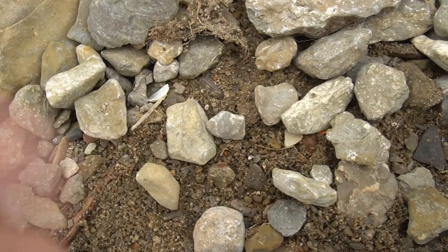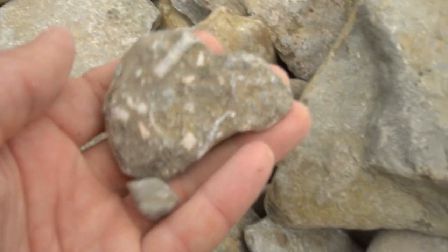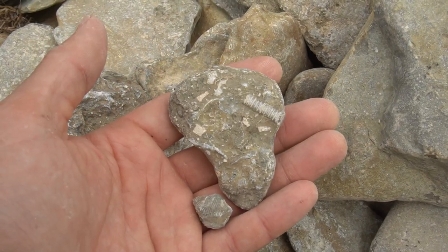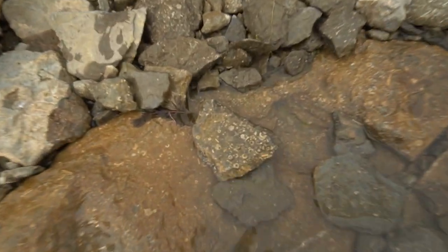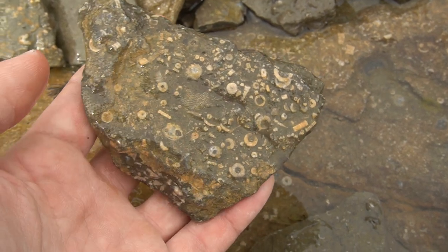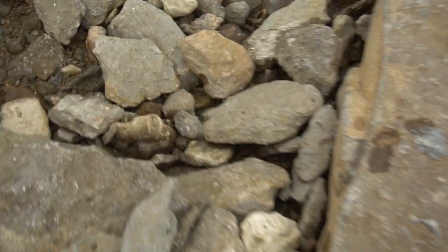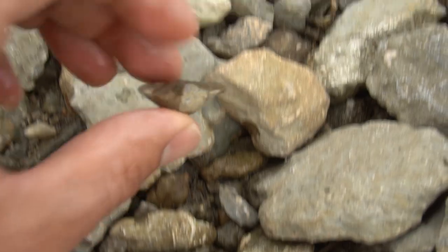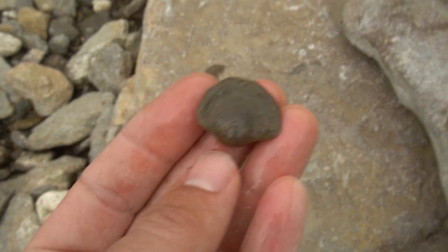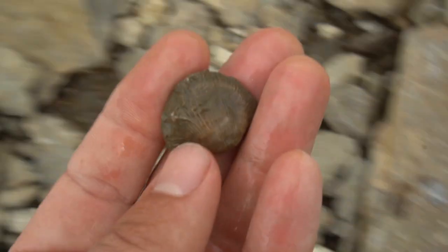Got a very nice little brachiopod right there. I love those little shells. Check out this little death plate - there's a crinoid stem in there. I like that piece. I stopped to look at this really cool death plate - it's got brachiopods, crinoid stems, bryozoans, all kinds of cool stuff. But then I noticed right down there is a very, very nice large brachiopod. That's the biggest one of the day for me so far, and it's just really beautiful. So that's going home with me.